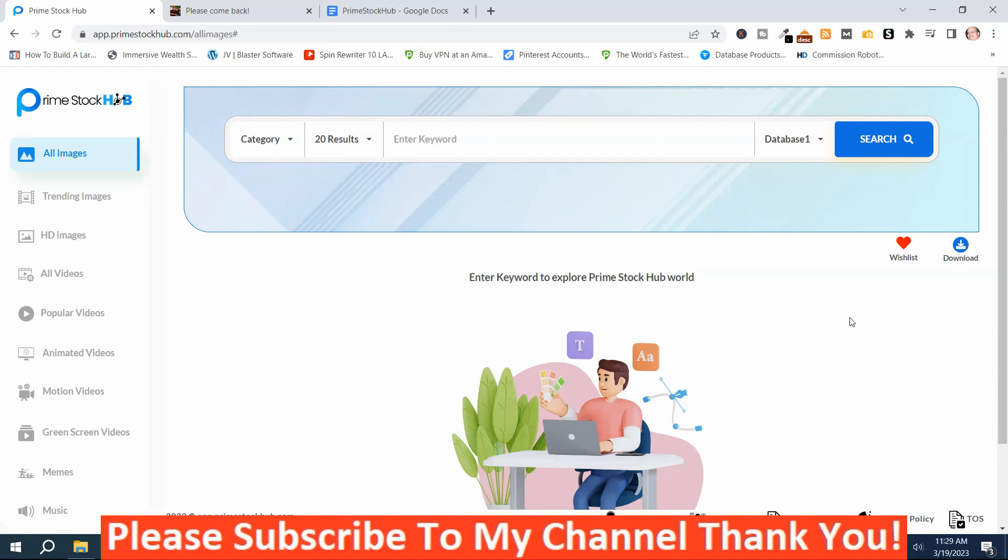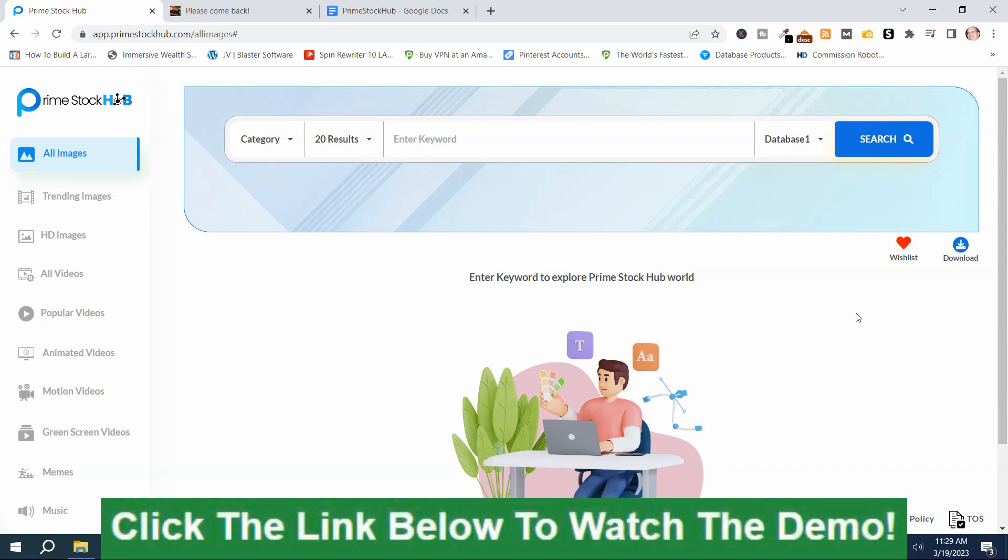We're in the members area on the dashboard and I'm going to give you an overview demo of Prime Stock Hub. Prime Stock Hub launches March 20th, 10 a.m. Eastern Time, 2023. I put the demo video by the vendor in a link down below this video. There are two links: one that says Prime Stock Hub Review Bonuses, and another that says Prime Stock Hub Demo. If you want more information about Prime Stock Hub, I strongly recommend you watch that video inside the Prime Stock Hub Demo link.